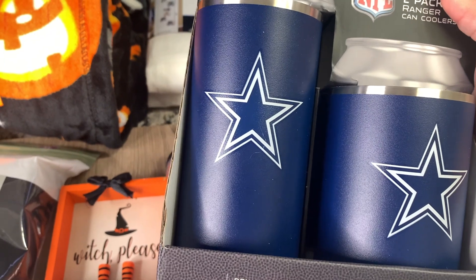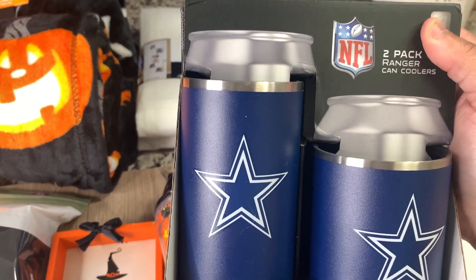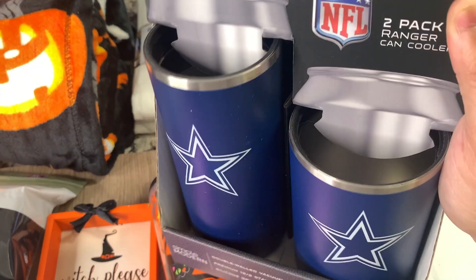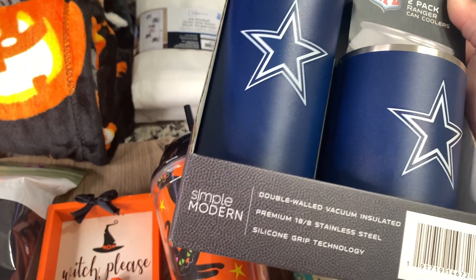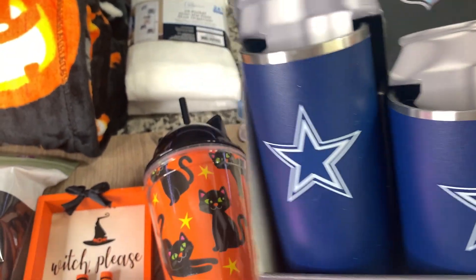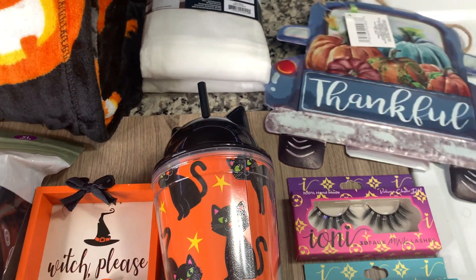From Sam's Club — I'm a big Dallas Cowboys fan, but these were a great price so I thought I'd show you in case you're interested. It's a can cooler and a slim can cooler, and the two-pack was only about $15. They had different teams and you can find them on the Sam's Club website for multiple teams since they don't have them all in store.